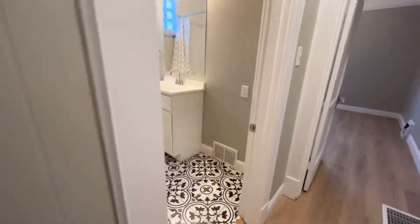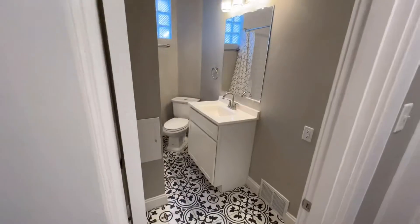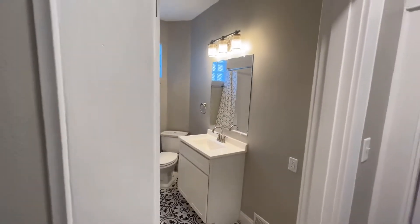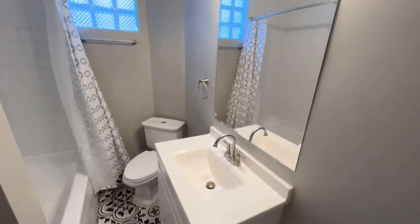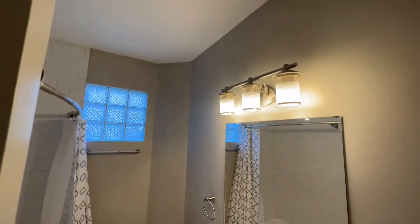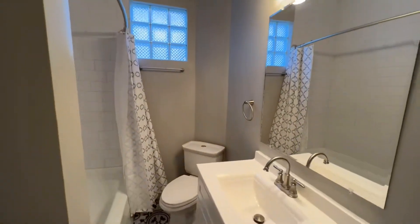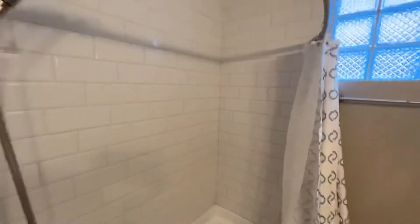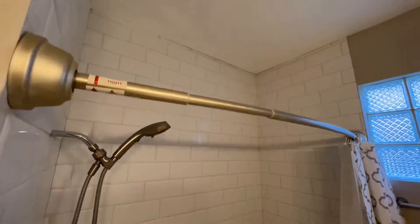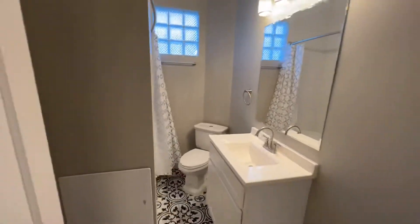Let's check out the bathroom first. We put wonderful ceramic tile on the floor and have installed a new cabinet, mirror, lights, and ceiling fan. We also have a new toilet and ceramic surround that we installed for the shower. It's a pretty deep tub — not super deep but it's good.